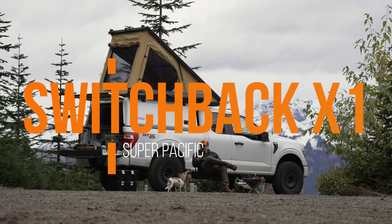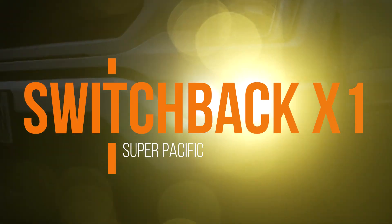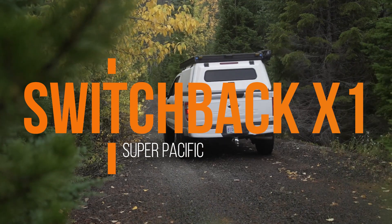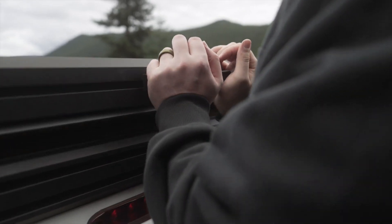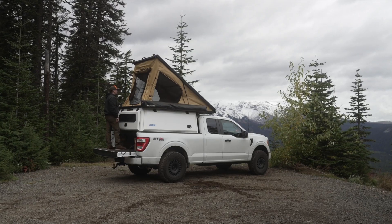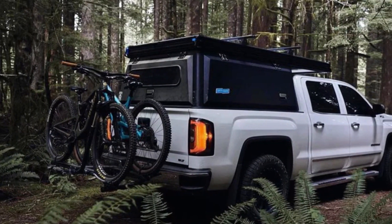Attention fellow truck enthusiasts and outdoor adventurers alike — prepare to be dazzled by the latest innovation to grace the world of camping: the Switchback X1 from Super Pacific. Now before you start rolling your eyes at yet another game-changing product, let me tell you this one might actually live up to the hype.